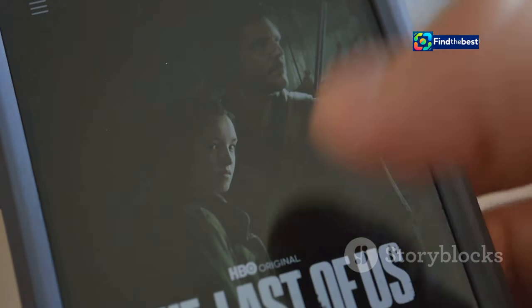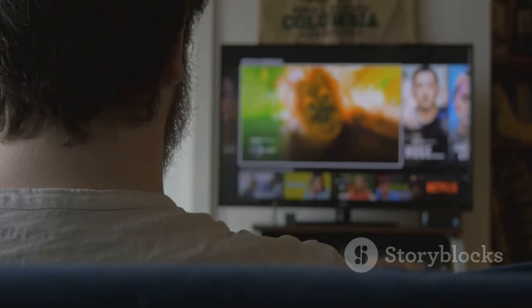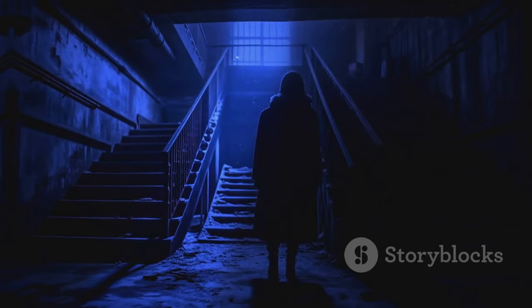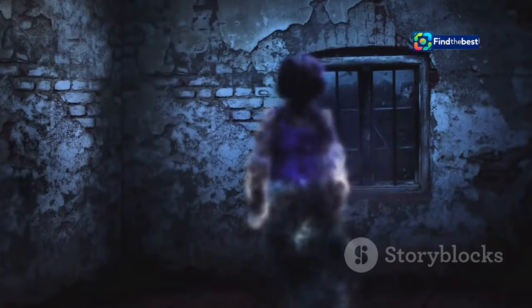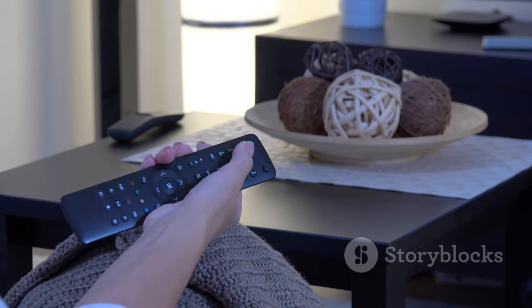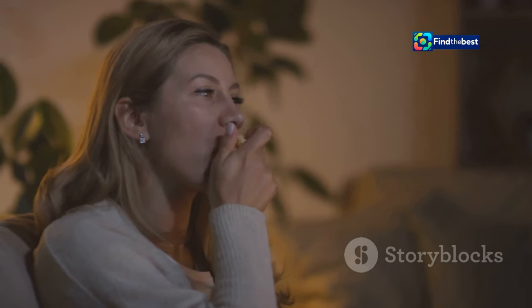Apartment 7A, the chilling prequel to Rosemary's Baby, is readily available to stream on various platforms including Paramount Plus, Apple TV, and Prime Video. With multiple subscription options and free trial opportunities, accessing this suspenseful film has never been easier. Whether you're drawn to the haunting legacy of Rosemary's Baby or simply seeking a captivating horror experience, Apartment 7A promises a chilling and unforgettable journey. Don't miss out on the opportunity to experience this chilling prequel and delve into the mysteries that have haunted audiences for generations.